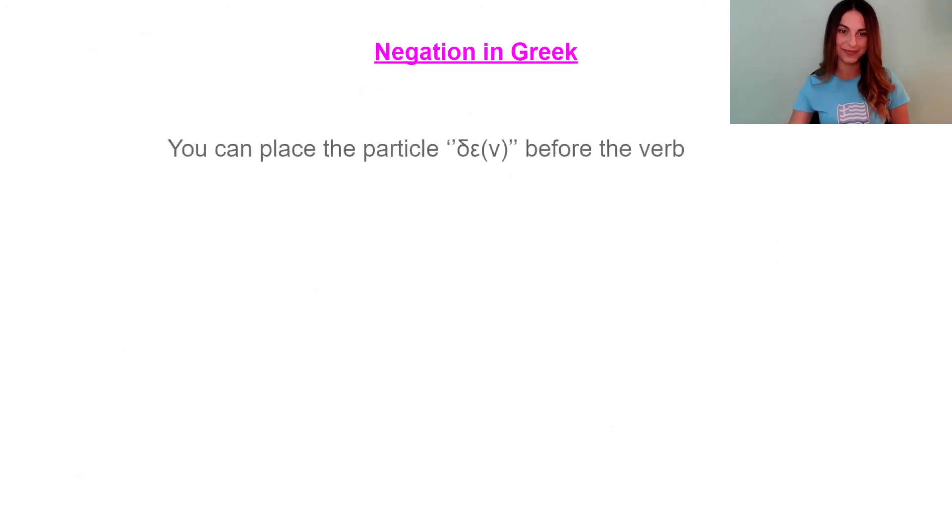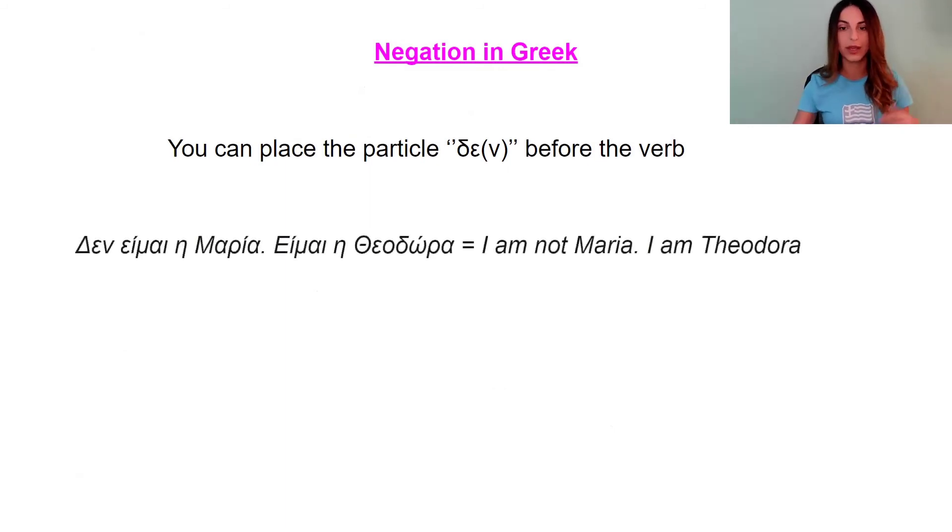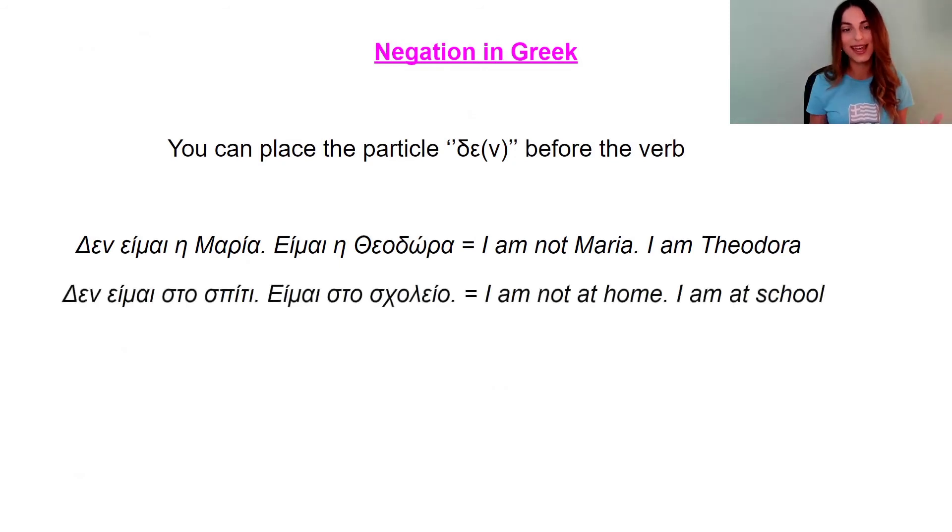So let's talk about the negation in Greek. It's not difficult at all. You just need to place the particle δεν before the verb. Like: Δεν είμαι η Μαρία, είμαι η Θεοδόρα. Δεν είμαι στο σπίτι, είμαι στο σχολείο — I am not at home, I am at school.